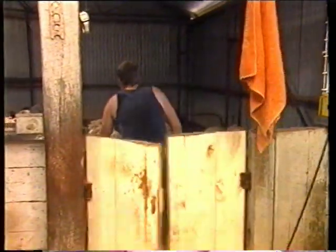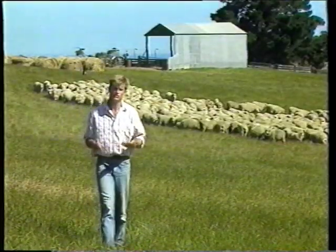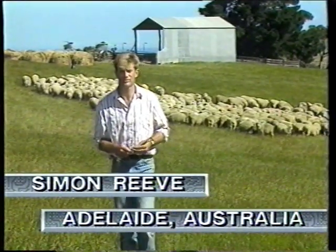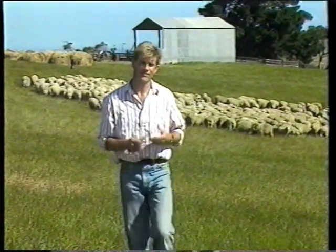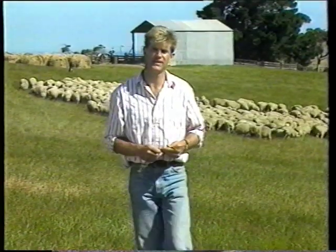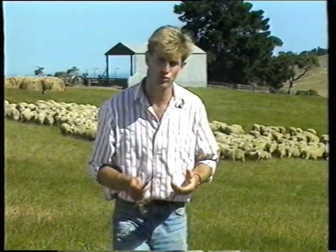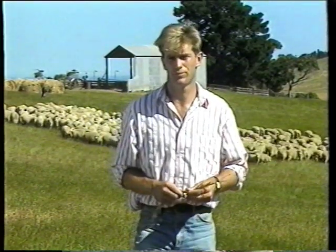The winds of change are beginning to blow down on the farm. While the number of sheep in Australia is increasing every year — there's about 180 million at the moment — there isn't a corresponding rise in the number of shearers. The inevitable result will be a severe shortage of shearers in future peak seasons.